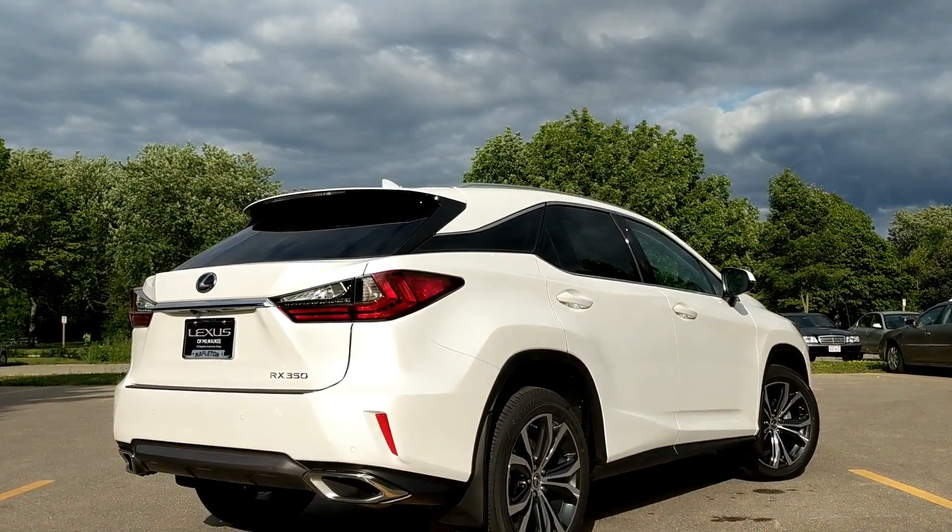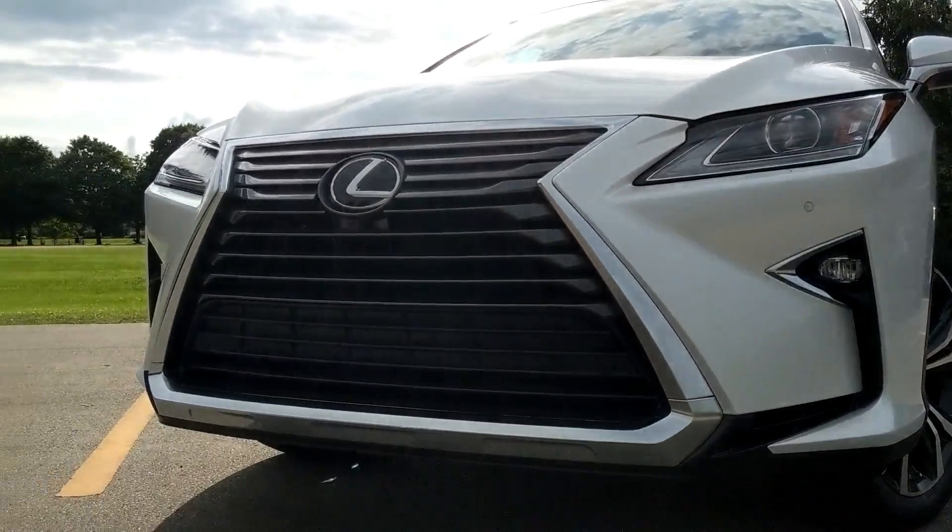This fourth-generation Lexus came to us in 2016 and the bold styling combats the whole 'Lexus is for grandpa' stereotype. The spindle grille up front might be a little bit much for me — it looks kind of pinched, a little Mickey-esque — but overall it's subjective. I really love the way it looks in the F-Sport trim with the mesh grille.